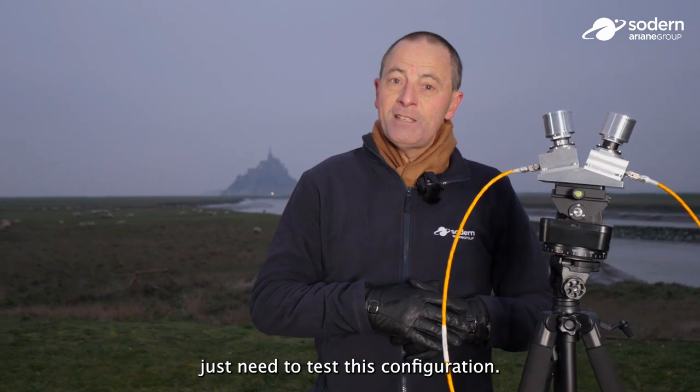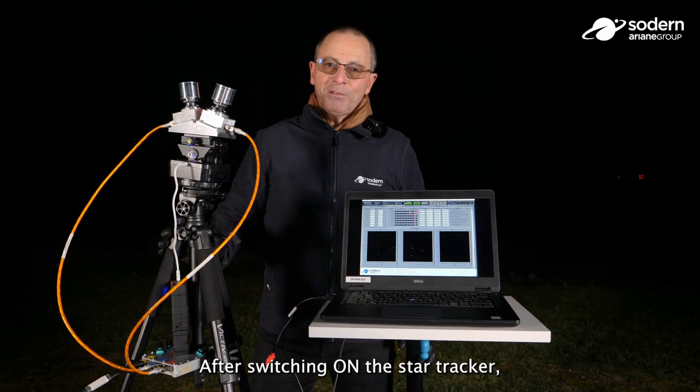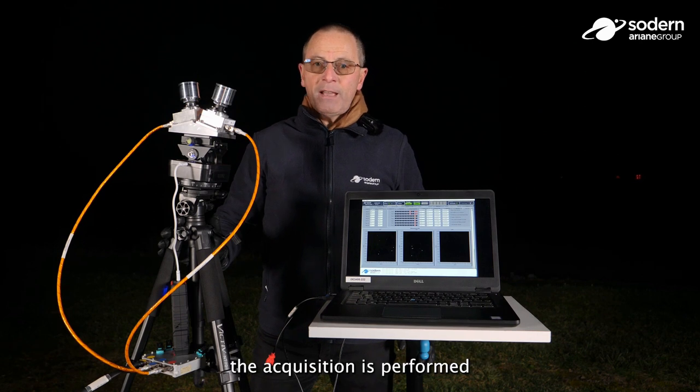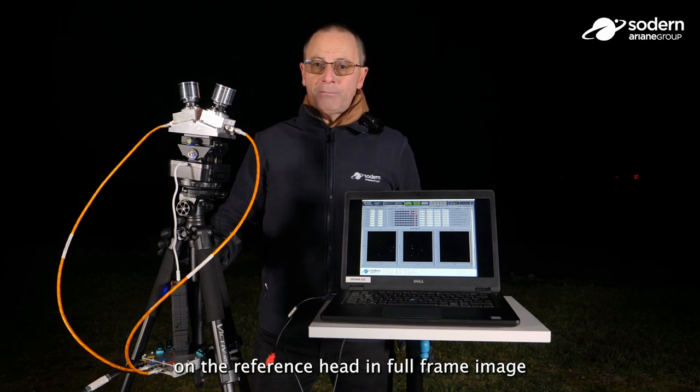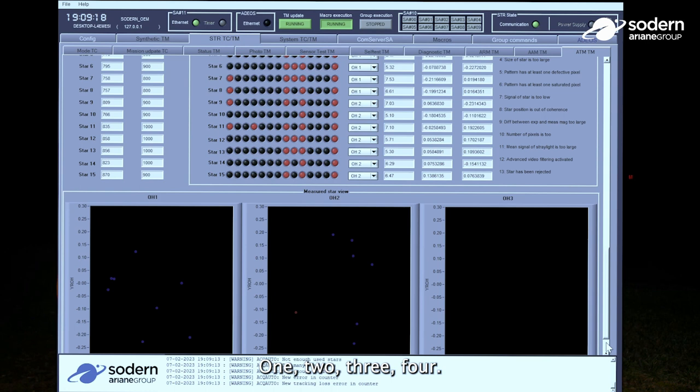After switching on the star tracker, the acquisition is performed on the reference head in full frame image mode in less than four seconds: one, two, three, four.